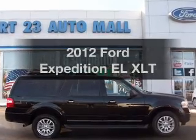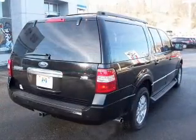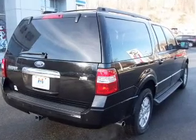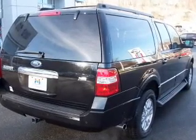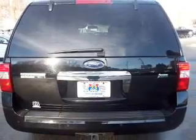Imagine yourself in this 2012 Ford Expedition EL. If you're looking for an automobile with great attributes, look no further. The powertrain includes four-wheel drive with a powerful eight-cylinder engine that responds smoothly to its six-speed automatic transmission.